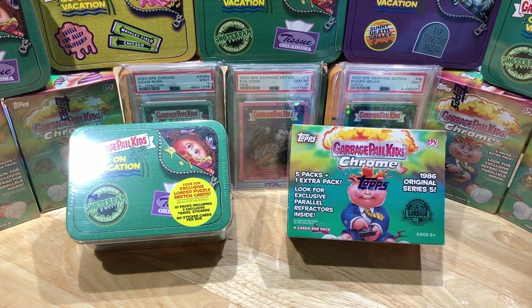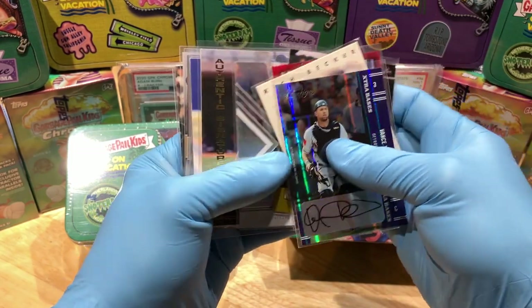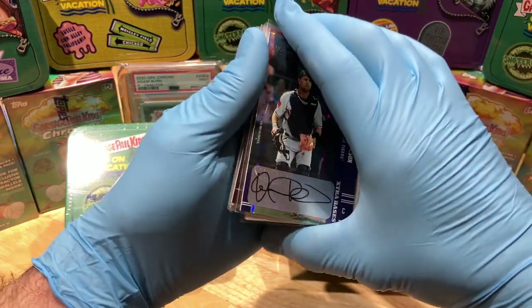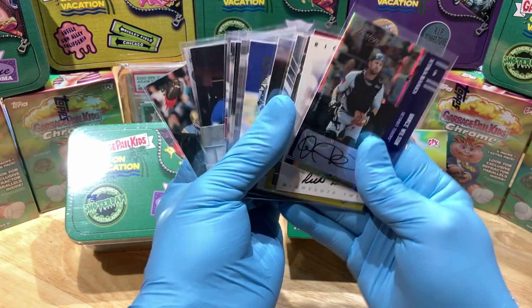And since I'm making up for some past breaks, I'm throwing in one, two, three, four, five, six, seven, eight, nine, ten, eleven, twelve, thirteen, fourteen autographs — yowzers — going into the flawless briefcase.